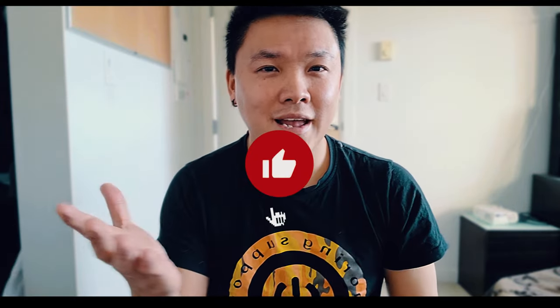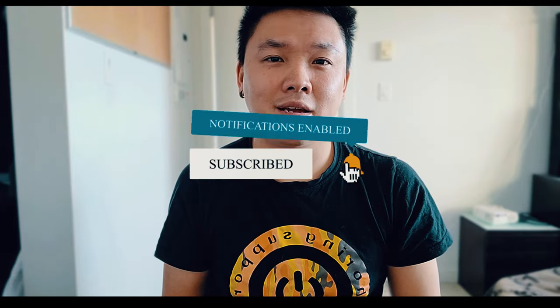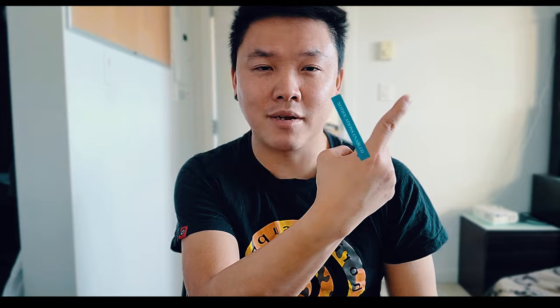Please subscribe to my channel, share this video, and share my other videos and my other channel as well. Go right up here to my other channel and subscribe that as well. Let's help each other and make 2021 better — no excuses.